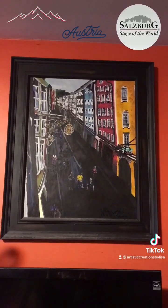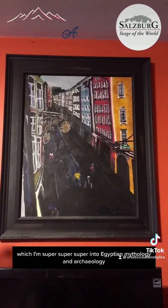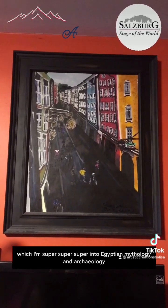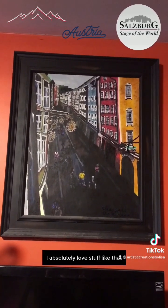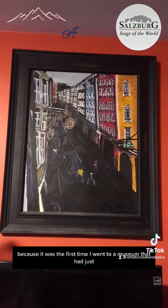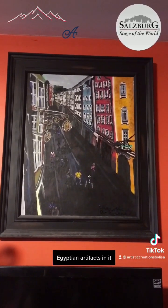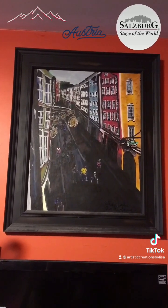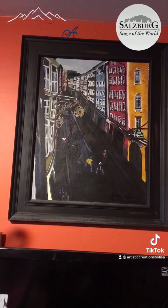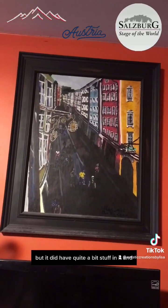We also went to Munich, where we went to another museum. One of them was an Egyptian museum, which I'm super into — Egyptian mythology and archaeology, I absolutely love that. It was the first time I went to a museum that had just Egyptian artifacts in it. It was huge — well, the ceilings were huge — and it did have quite a bit of stuff in it.